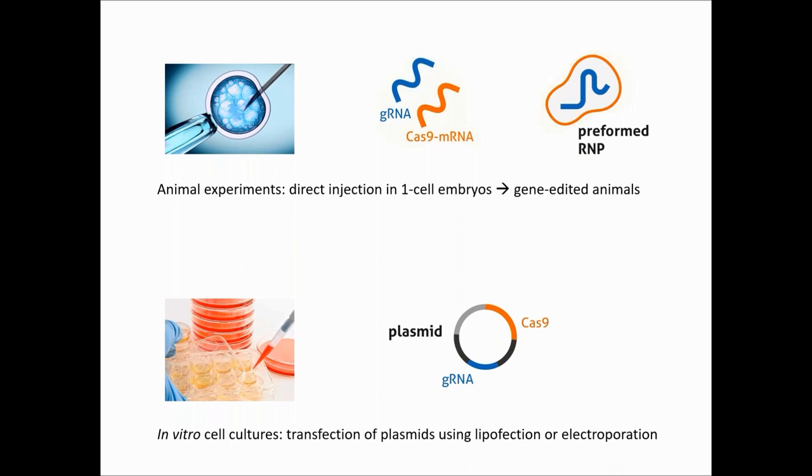So far, the most popular reported methods are first microinjections in one-cell embryos to generate gene-edited animals, using mRNA encoding Cas9 or directly with a preformed ribonucleoprotein. In cell cultures, it's common to use one or several plasmids expressing the Cas9 in which guide RNAs are cloned, and to deliver with lipofection, viruses, or electroporation. We see already here that the format of CRISPR components — plasmid, mRNA, or RNP — is of importance.